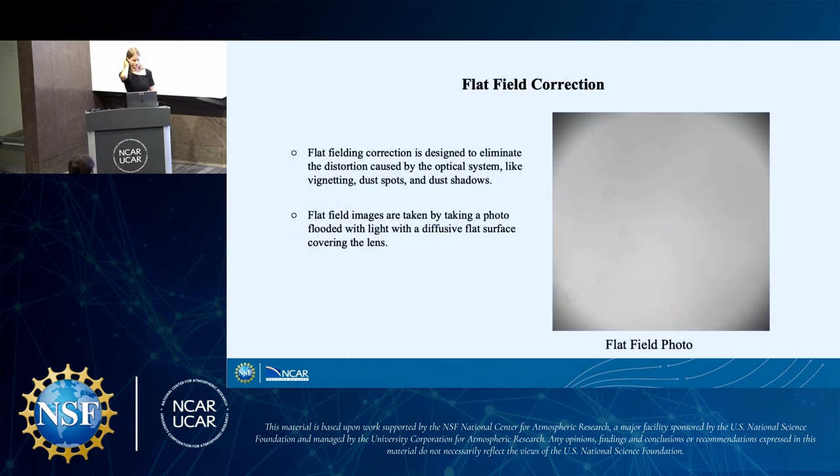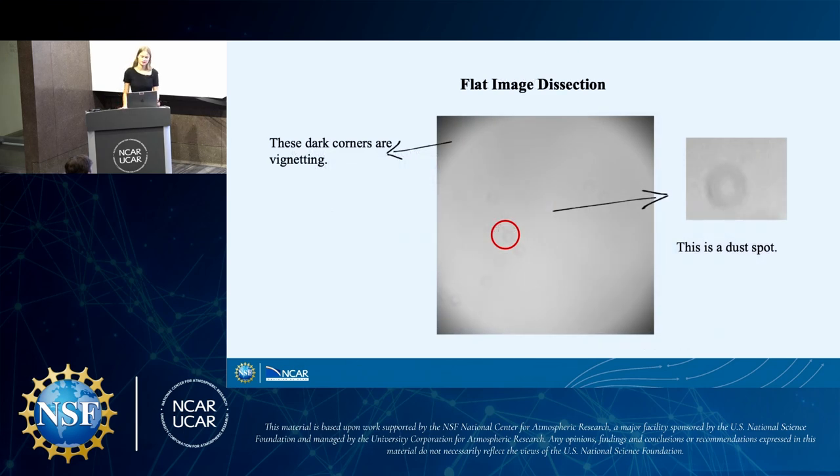Our next step is flat field correction. Flat field correction is designed to eliminate the distortion caused by the optical system — for example, our camera and filter. Examples of this distortion include vignetting, dust spots, and dust shadows. To take a flat field image, we take a diffuse flat surface, cover the lens, and flood the camera with light. For us, we pointed our camera at the sun to take our flat field images. You can see in the flat image the dark corners — that's vignetting — and dust spots. This is what we're trying to correct for in our images so that they're more accurate.